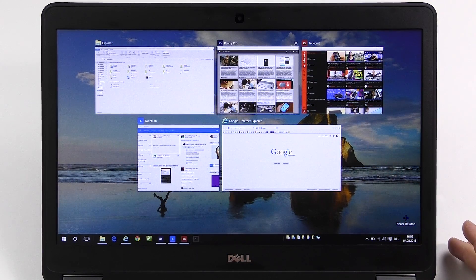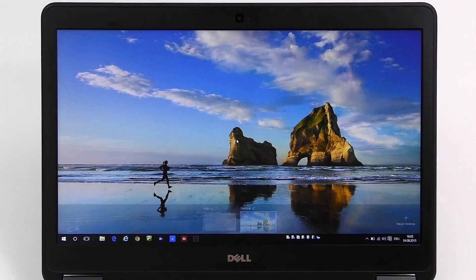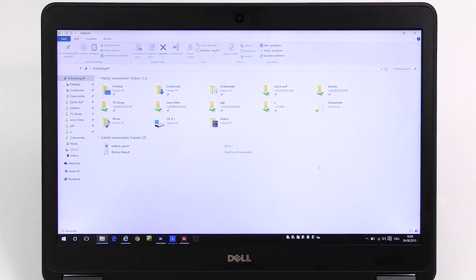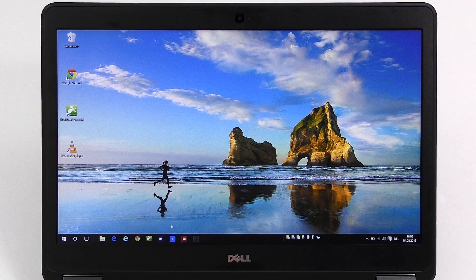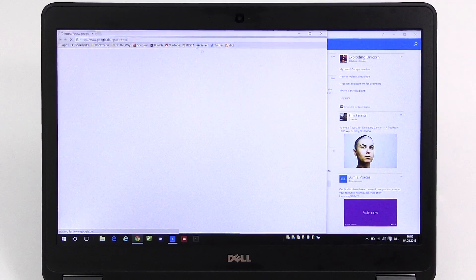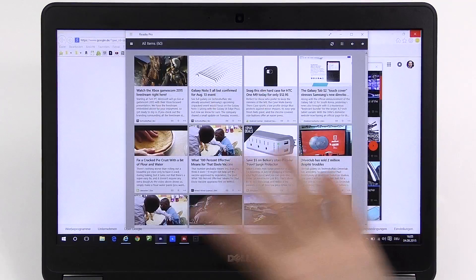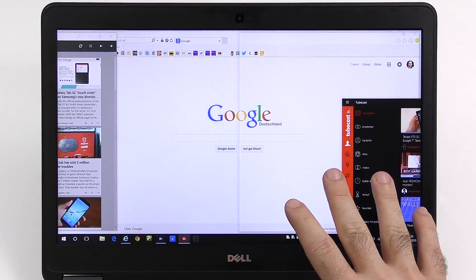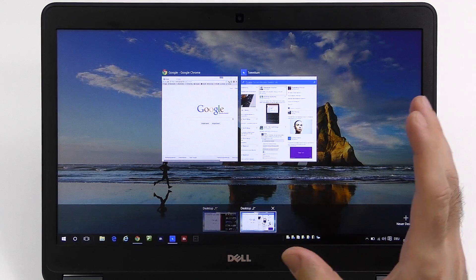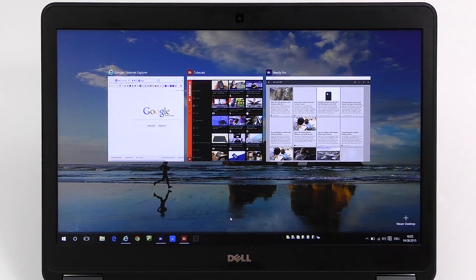This brings me to the next point: multiple desktops. Now you can have a second desktop — for example, just for social media. You can put Twitter on the second desktop, add Chrome as well, and on your first desktop do something completely different, arrange it how you want. If you quickly want to switch back to your social media just go back. Multi-desktop definitely makes a difference, especially if you're a heavy multitasker.